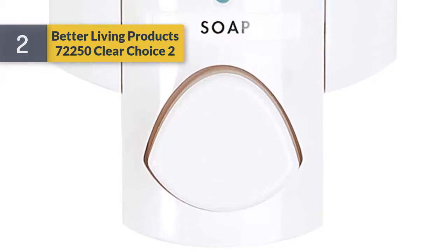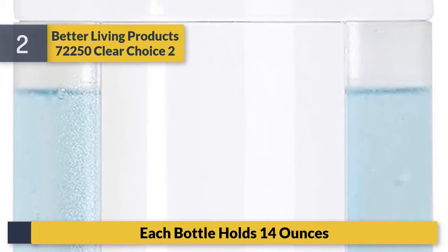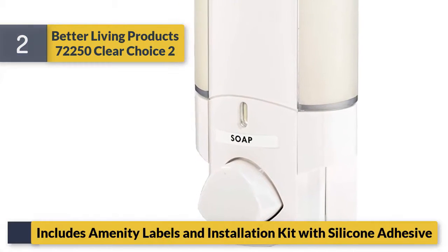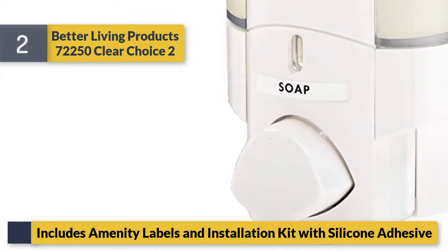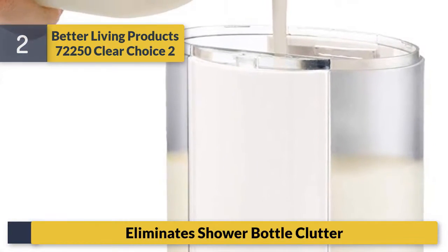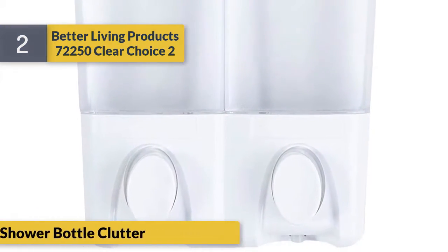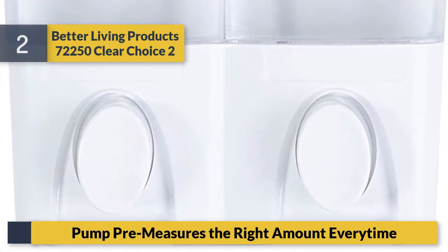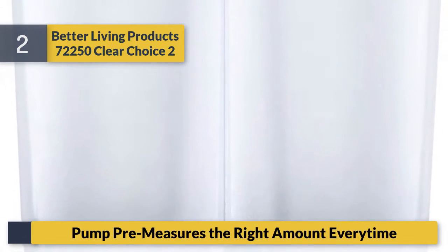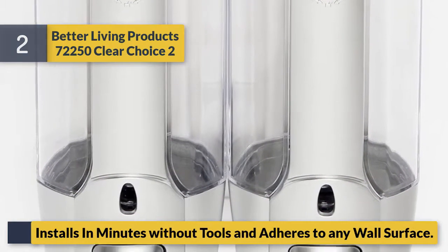Number two: Better Living Products 72250 Clear Choice — two bottles, each holds 14 ounces. Includes amenity labels and installation kit with silicone adhesive. Eliminates shower bottle clutter. Measures the right amount every time. Installs in minutes without tools and adheres to any wall surface.